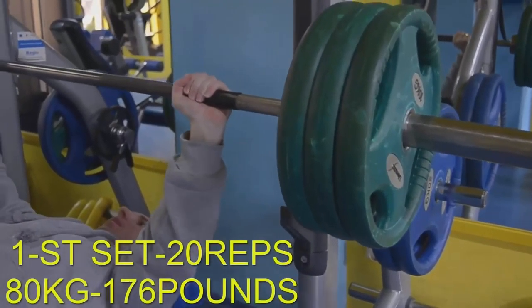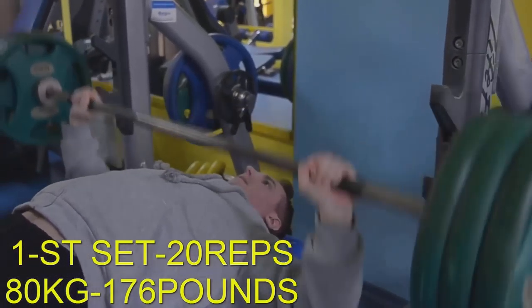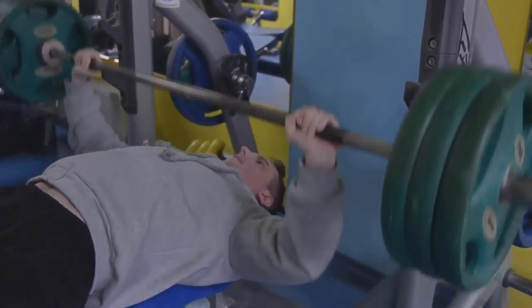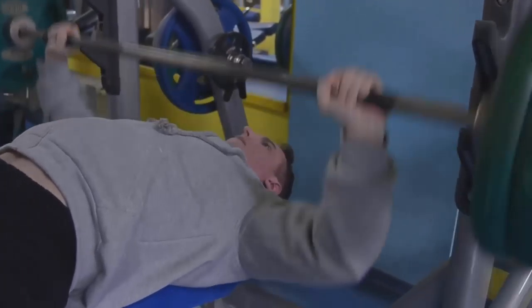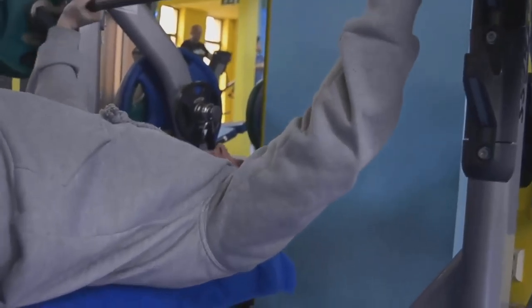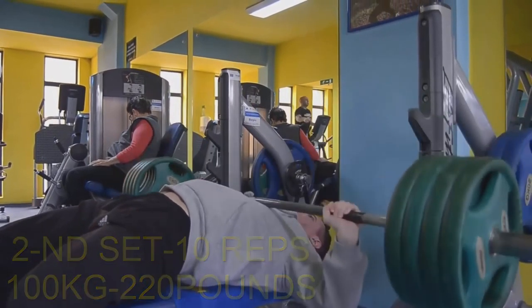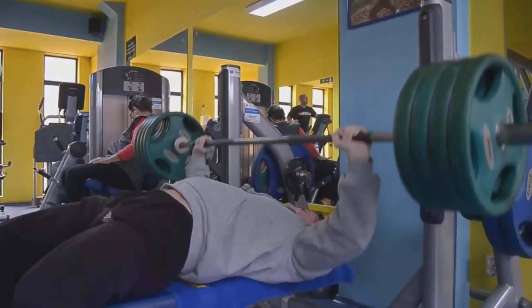Many people don't use the term hard gainer properly. A hard gainer is the skinniest person who develops muscle with great difficulty, regardless of the amount of food and effort put in. For a bodybuilder, proper nutrition and the necessary recovery time are very important. In my videos I posted my menu, and I give you a tip: you should use digestive enzymes with every meal so you can eat more and gain muscle.